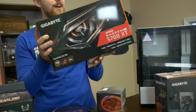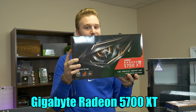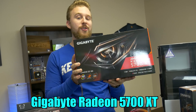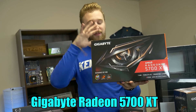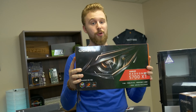Gigabyte was nice enough to send over one of their Radeon RX 5700 XT's. This is a custom edition of the 5700 XT, which a lot of you have been waiting for. It's going to be more than enough to cool this 5700 XT, which is a heat-demanding monster sometimes because of all the VRMs. With custom coolers here, we're actually going to get the full potential of this card and it won't be thermally throttled by the stock cooler.